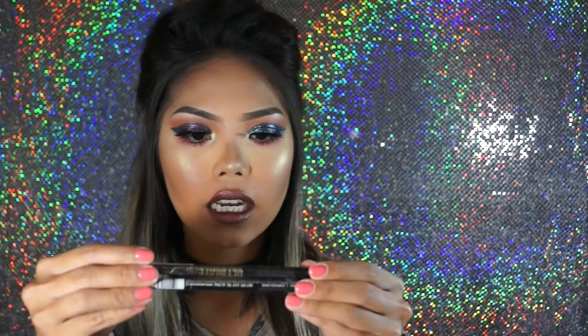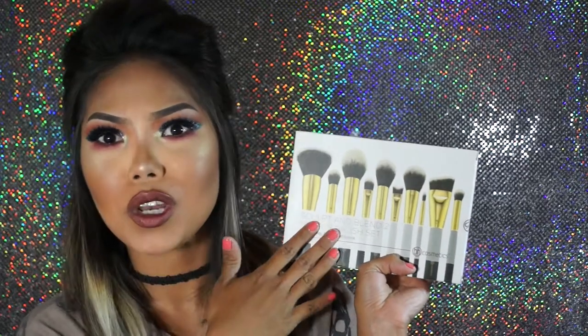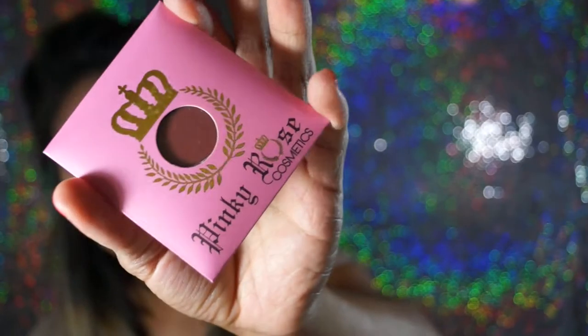I also got a set of brushes from BH Cosmetics - I kind of want to do a video on these, so let me know if you guys want to see that. The last things I bought were two palettes from the brand Pinky Rose - pressed glitter palettes. I couldn't decide so I got both! One is the neutral colors and one is the bright colors. If you bought both palettes you got the Smackdown glue for them - I'm going to play with it and see how it works. They also included a pressed shadow in a really pretty burgundy.